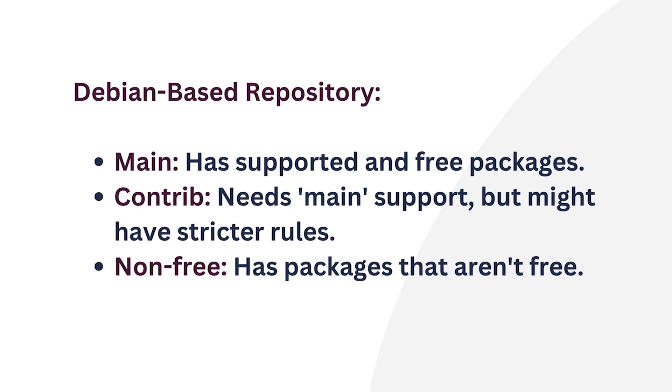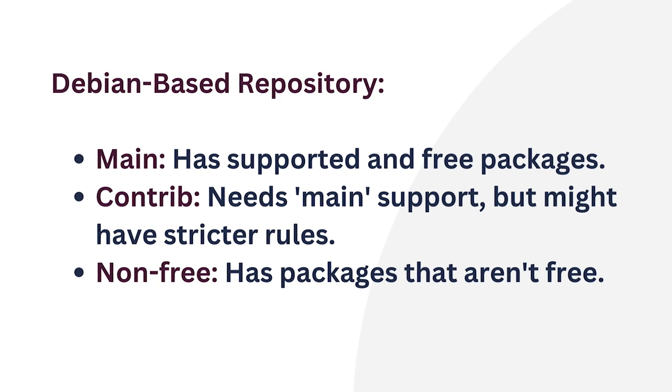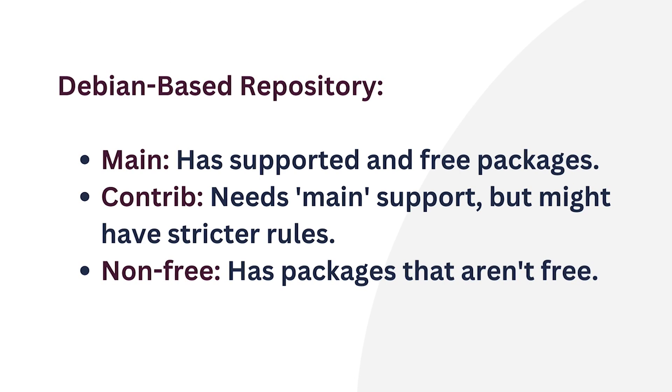A Debian repository stores software packages for Debian and its derivatives like Ubuntu and Linux Mint. In terms of functionality, packages are organized into various sections, such as main. Here you will find fully supported packages that adhere to Debian's free software guidelines.